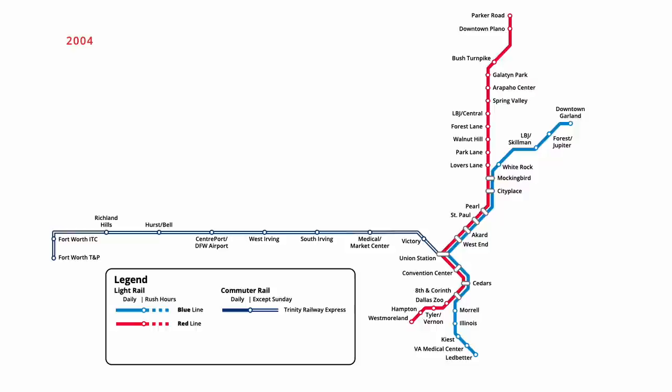Full service to Victory on the light rail network began five years later in September 2009, with the launch of the Green Line. Running from Victory Station along the downtown transitway to Pearl, the line then branched off south to Martin Luther King Jr. Station, serving three stations along the way.